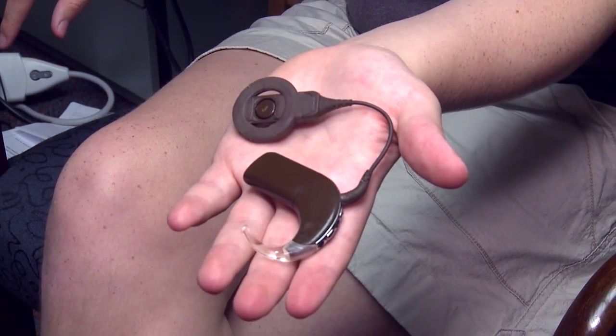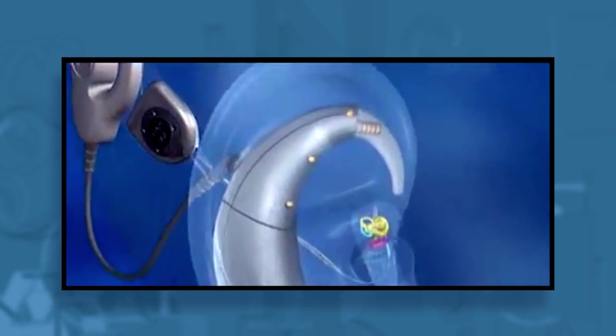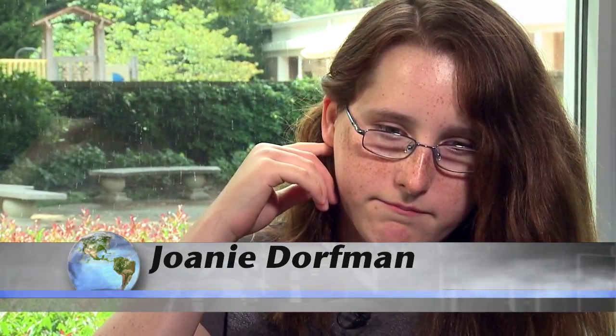A cochlear implant is basically a small sound system. A microphone worn behind the ear picks up sounds that are sent wirelessly to an implant inserted in the cochlea deep inside the ear. The cochlea doesn't work, so the computer sends signals to the brain, which is what the cochlea is supposed to do.